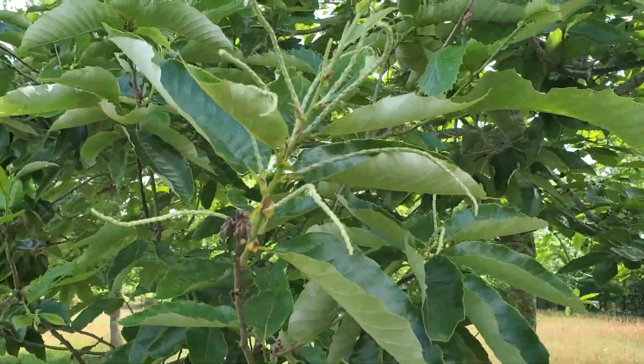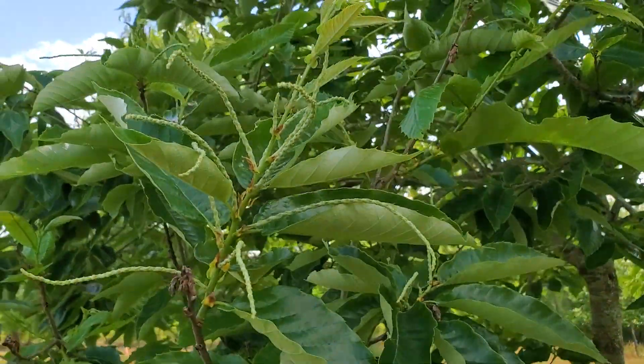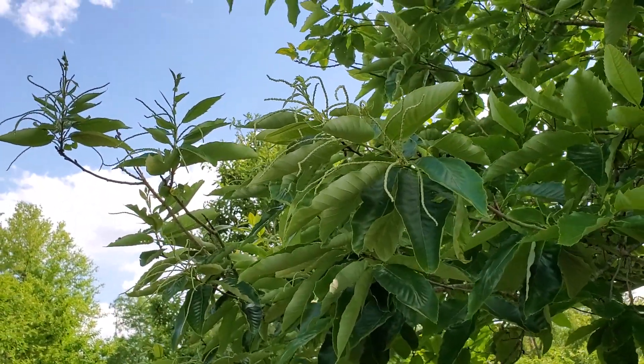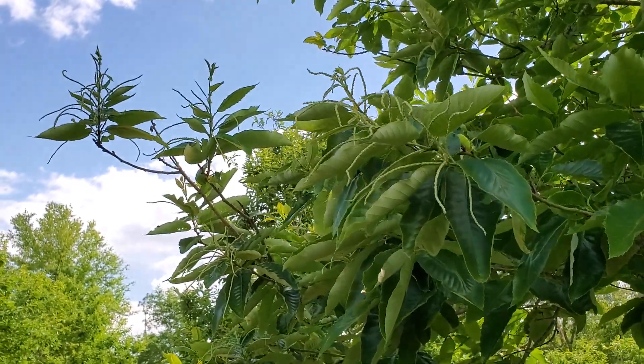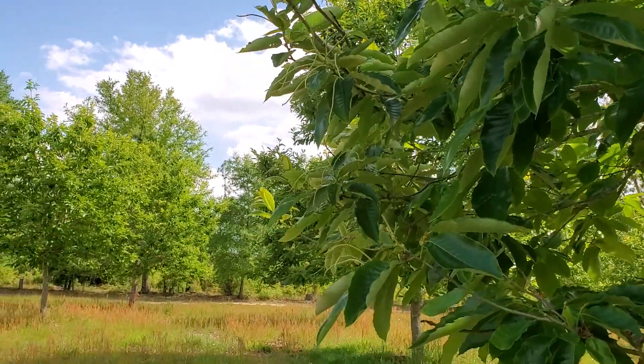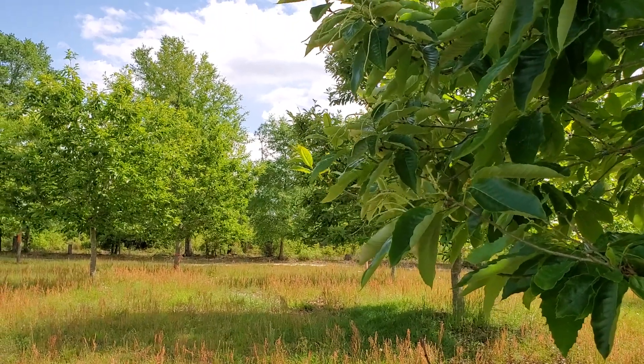Some of the trees are starting to put out their stamens. However, I am seeing a lot of trees that don't have any, which could be a factor we had with a couple of late frosts.